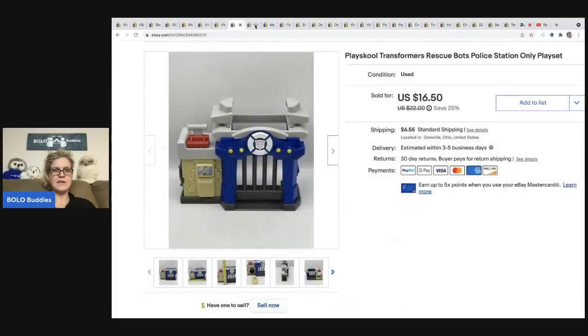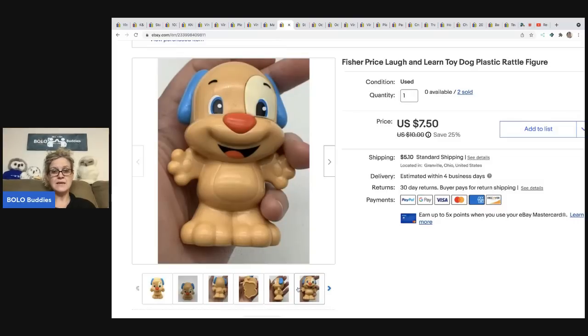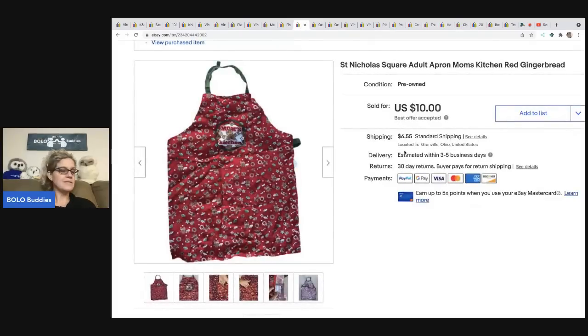The next item is this Fisher-Price Laugh and Learn toy. I think these both came out of a mystery box — I had one and got another in a mystery box, so I made the quantity two, and somebody ended up buying both. They were all in for fifteen dollars for both items, and with shipping and tax it came to nineteen ninety-eight. It's a little rattle dog — I think it goes with a play set. Whenever I find these I scoop them up. There's also a little frog and a little girl dog that sell well.